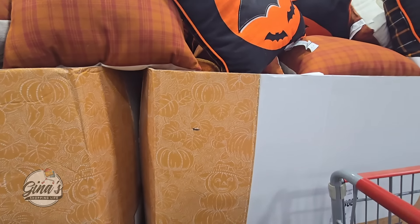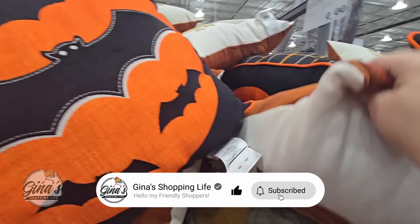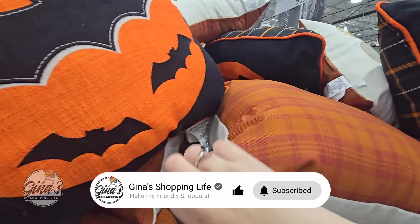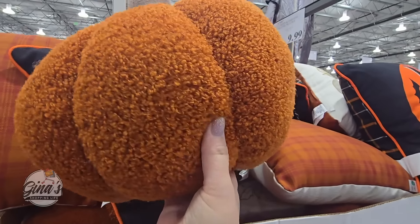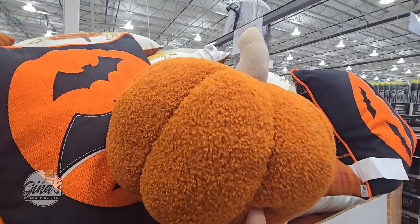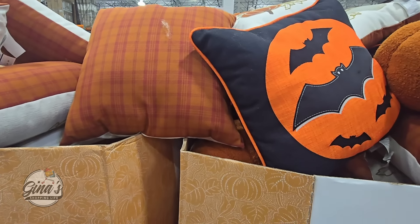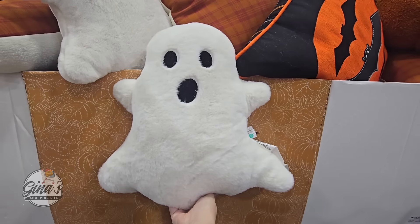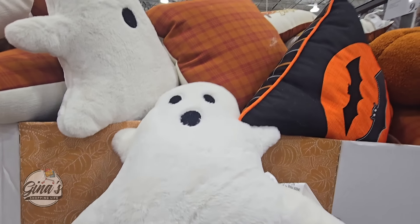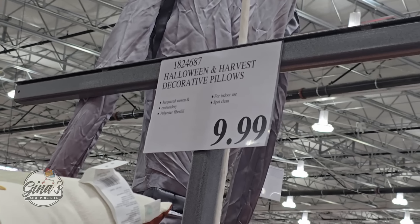Now the toss pillows — we've seen the bat and the pumpkins before for Halloween or just fall. But we have two new pillows. I found a pumpkin that is a good size and super soft, and we also have a ghost which is really cool — I'm going to take the ghost home with me. It's super soft as well. If you order these from Costco.com they're $20 each, but here in the store they're only $10 each. Definitely look out for those in your nearest store.